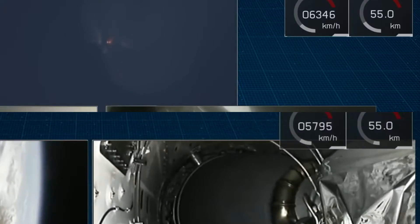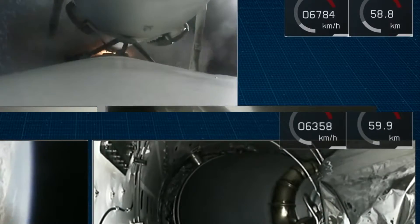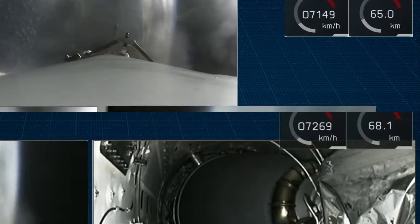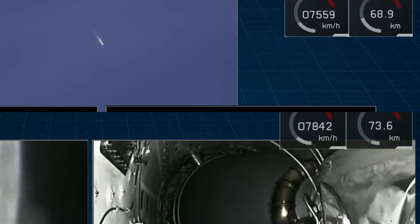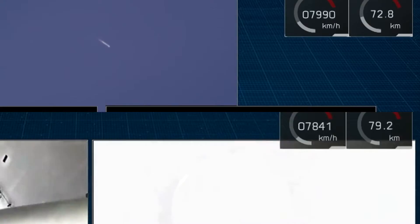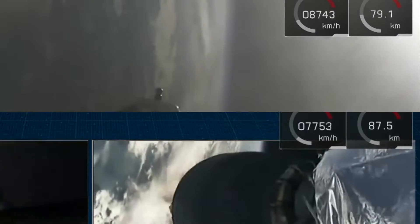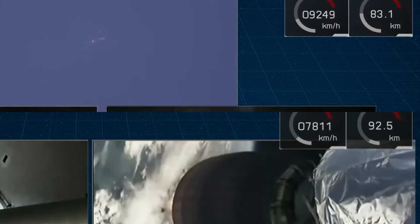Now coming up in rapid succession — a major event — side boosters shutting down and separation.